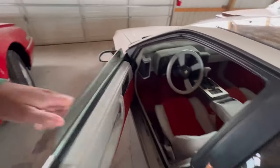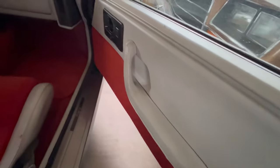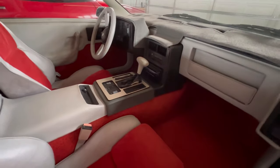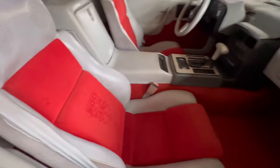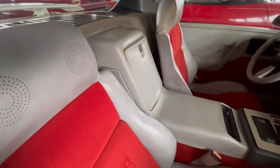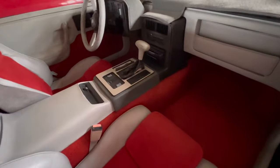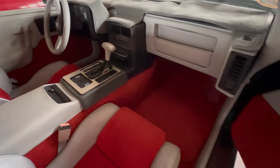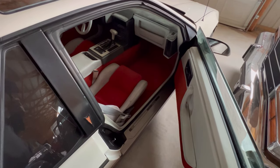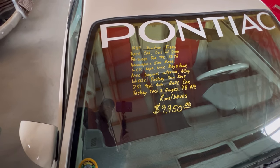Let's check out the passenger side. Door looks pretty clean. Look at the speakers right there on the headrest. Let's look at the information - 84-year-old pace car, 2.5 liter 4-cylinder. You see the price.